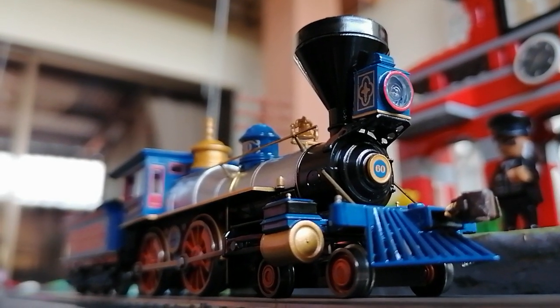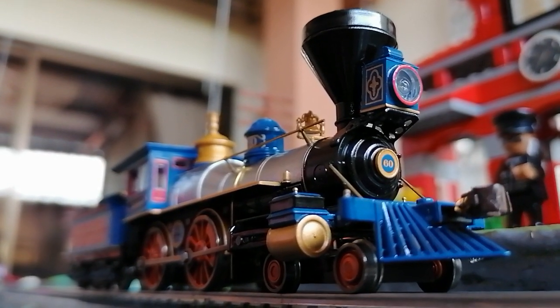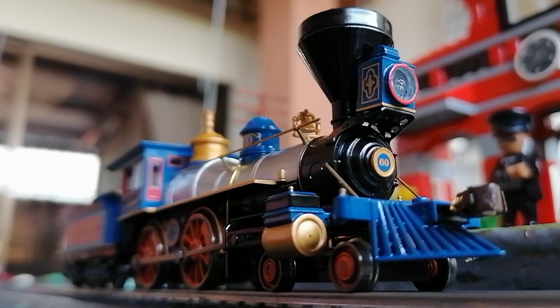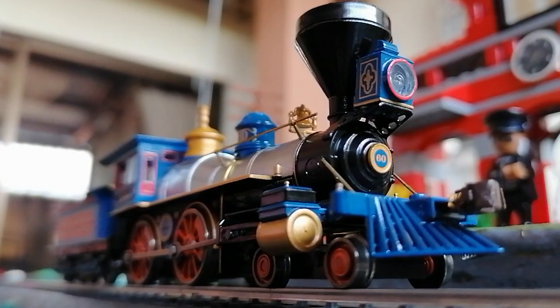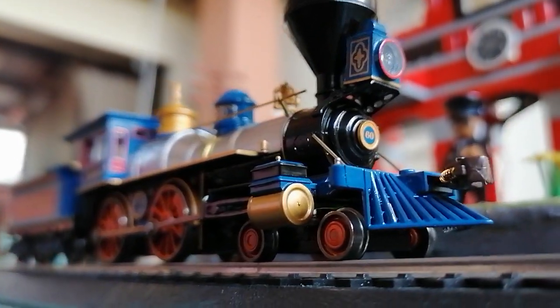Hello everyone, this is your host, Joe, and what you're looking at right now is my new Bachmann Jupiter. A beautiful locomotive, I love it.